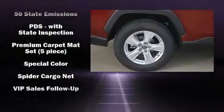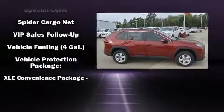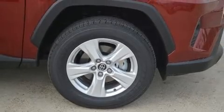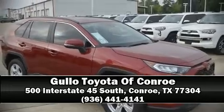With electronic stability control supplementing mechanical systems, you'll maintain precise command of the roadway. Our knowledgeable sales staff is available to answer any questions that you might have. Please don't hesitate to give us a call.